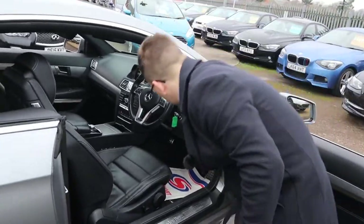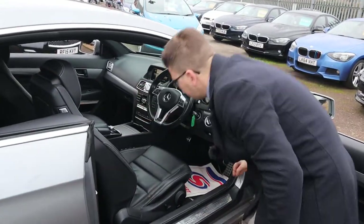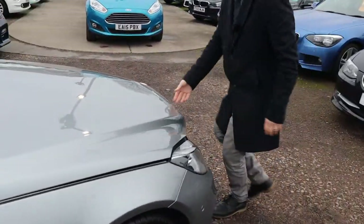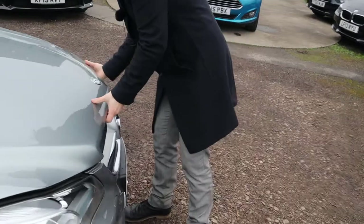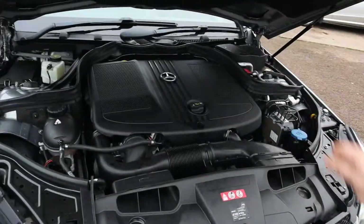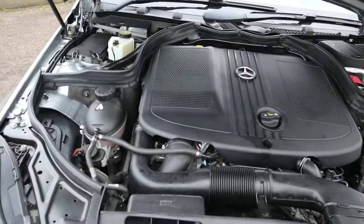Let's locate the bonnet catch and have a little listen underneath there. I've test driven this car myself — it's part of the job — and it drove fantastically well. It's an absolute dream. Very clean engine bay.